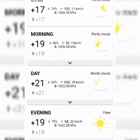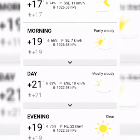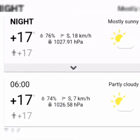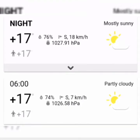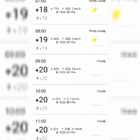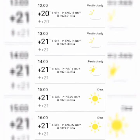We're open at 7 kilometers an hour tomorrow morning at 6 o'clock with 1026 barometric pressure. The wind is still going to be 7 kilometers an hour and barometric pressure is going to stay the same until about 11 o'clock.